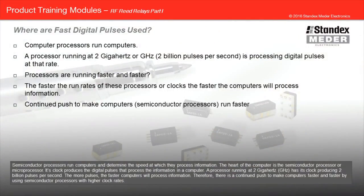Semiconductor processors run computers and determine the speed at which they process information. The heart of the computer is the semiconductor processor or microprocessor. Its clock produces the digital pulses that process the information in a computer. A processor running at 2 gigahertz has its clock producing 2 billion pulses per second. The more pulses, the faster computers will process information. Therefore, there's a continued push to make computers faster by using semiconductor processors with higher clock rates.